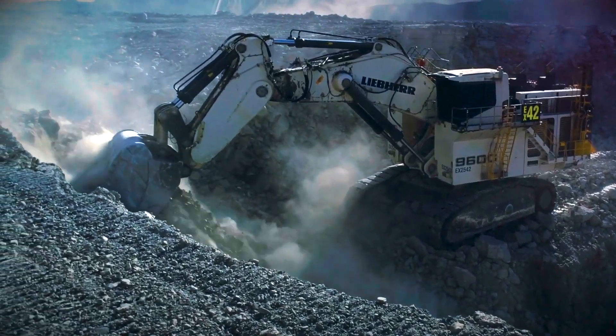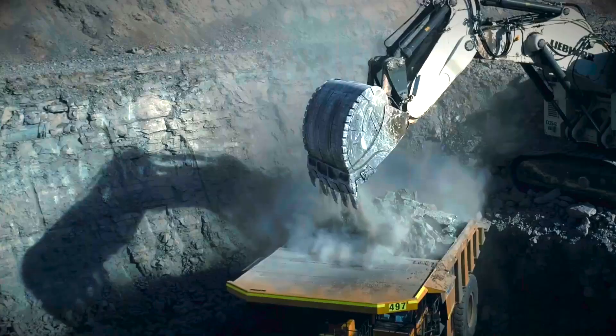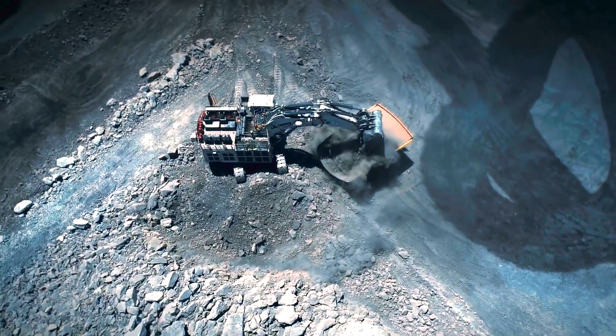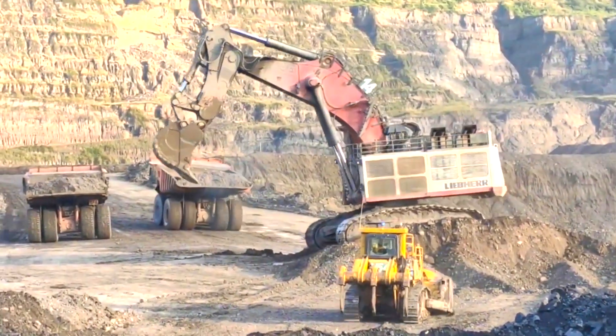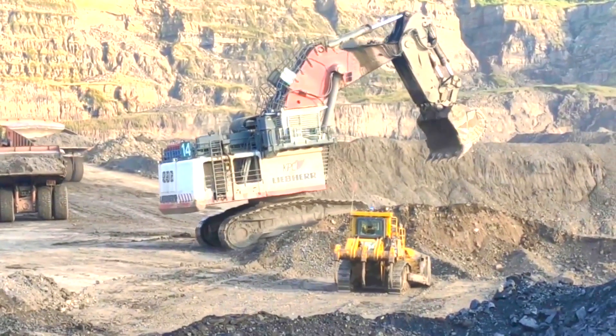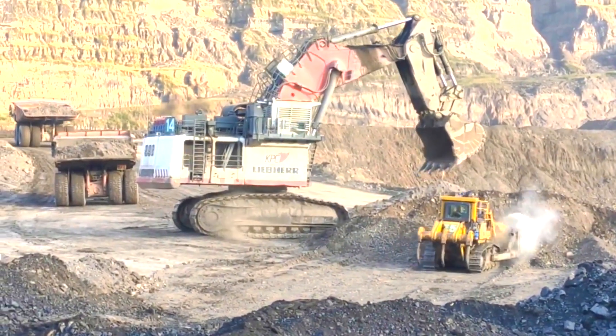It is a high-performance hydraulic mining excavator with strong hydraulic systems, superior digging reach and depth, and sophisticated safety and productivity features. It is intended to provide efficient and dependable performance in the harshest mining environments.